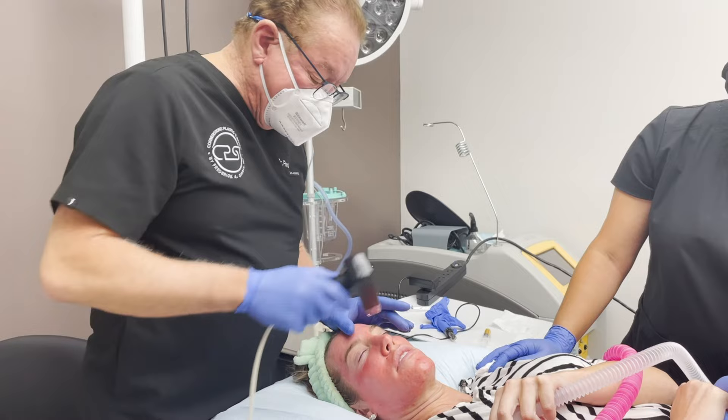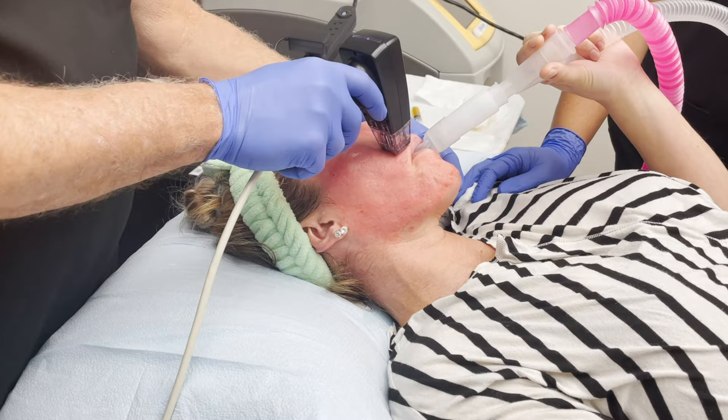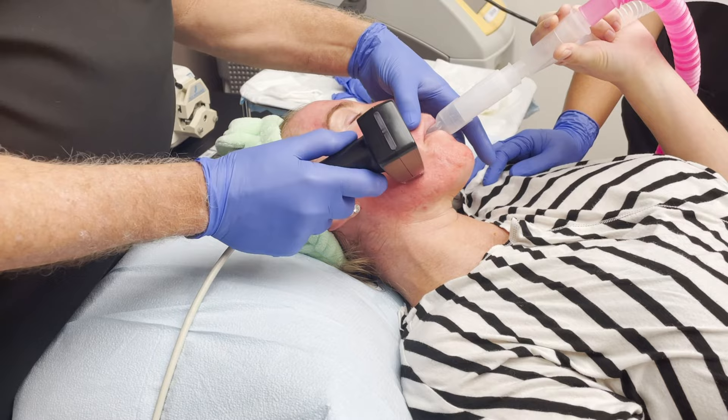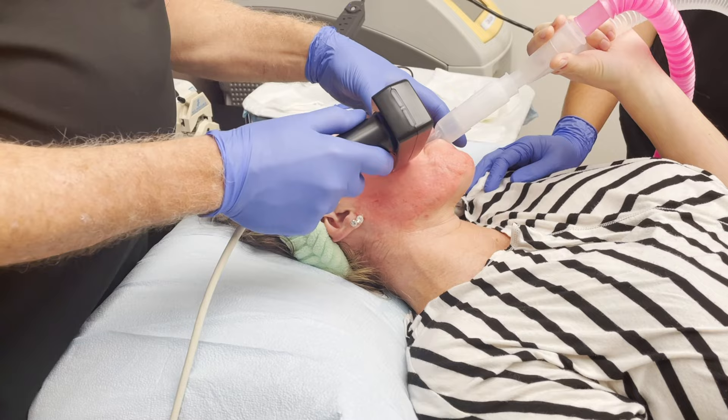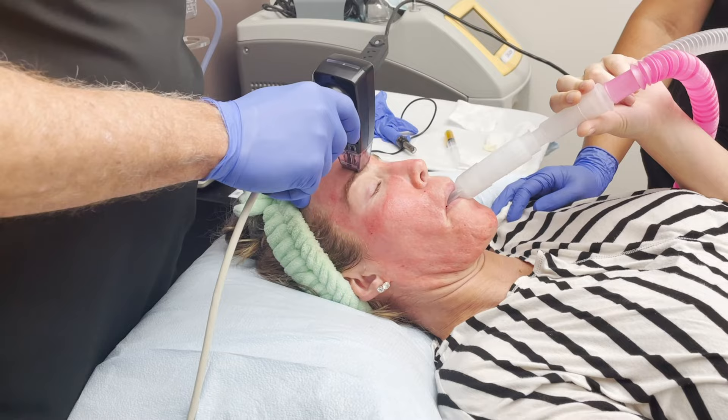She's been numb, but we like to give a little nitrous with this so that she's more comfortable. This is making little tiny microscopic holes but it's also giving her radiofrequency energy at a very superficial layer, so that the resurfacing addresses all the little rough spots she's had over the years from acne and picking.